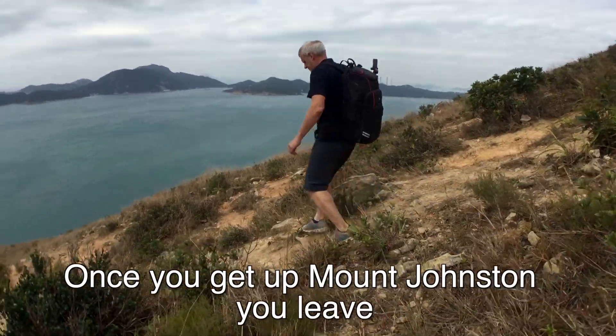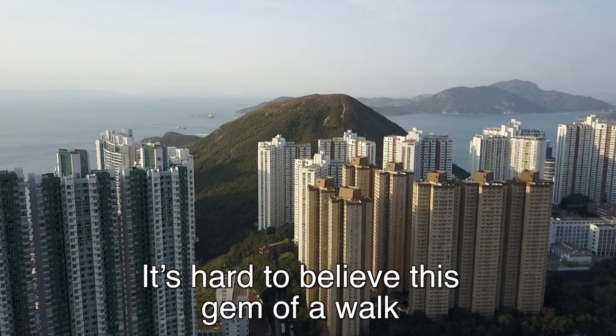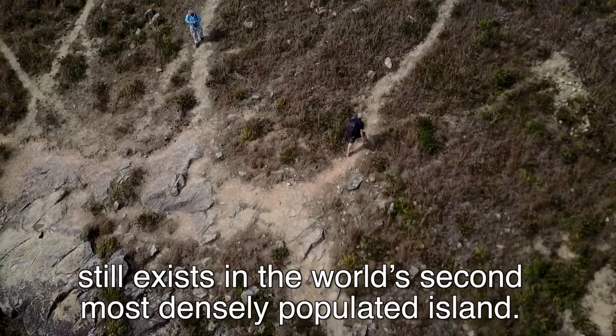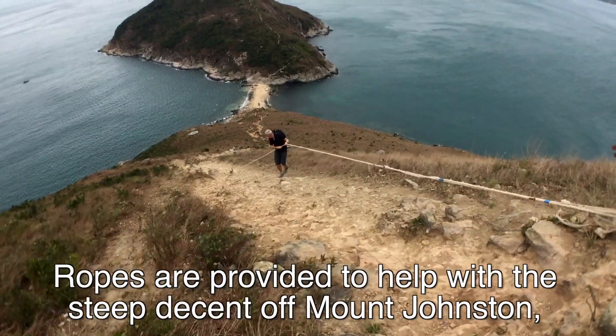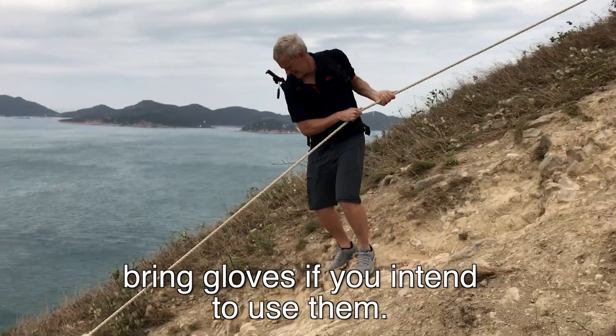Once you get up Mount Johnston you leave the bustle of the high-rises behind. It's hard to believe this gem of a walk still exists on the world's second most densely populated island. Ropes are provided to help with the steep descent off Mount Johnston — bring gloves if you intend to use them.